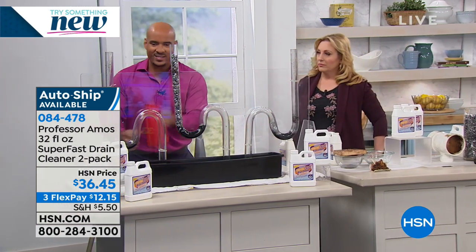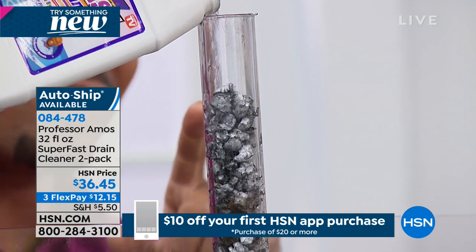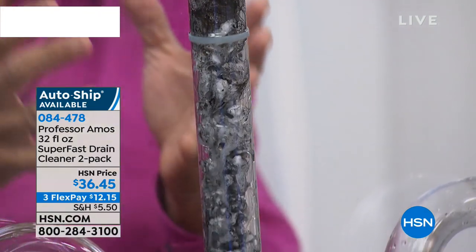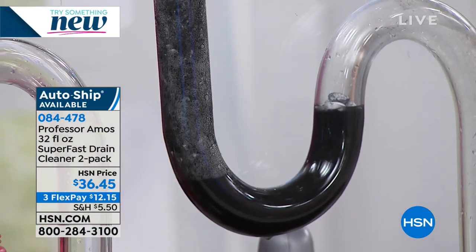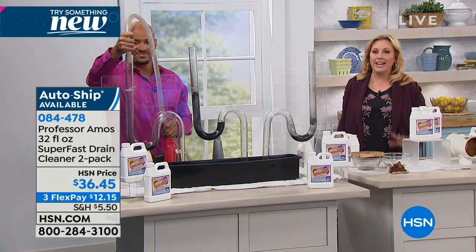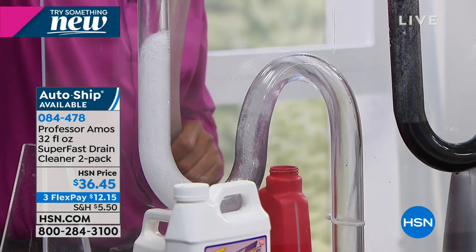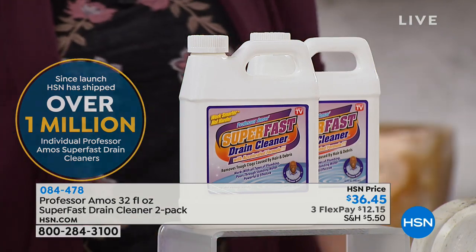We're going right back to test tube number two. One thing they tell you on the back of the big red can: don't mix chemicals — you could have a bad reaction. Since we have an innovative drain cleaning method with the accelerated formula, it works on contact. You don't have to wait an hour or a day — give it 10 minutes and it starts to break down everything in the line, turning everything — the foam, the hair, the food, the lotions, potions, toothpaste — into foam. We have the only hair-dissolving formula here at HSN that we know of. Over 1 million individual Professor Amos super fast drain cleaners have been spoken for since launch here at HSN. It's 12 to 16 applications, and you are getting two 32-fluid-ounce containers.